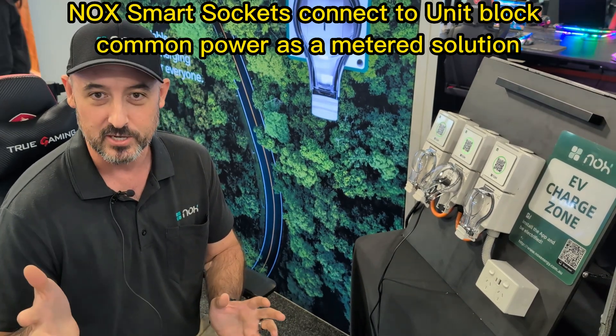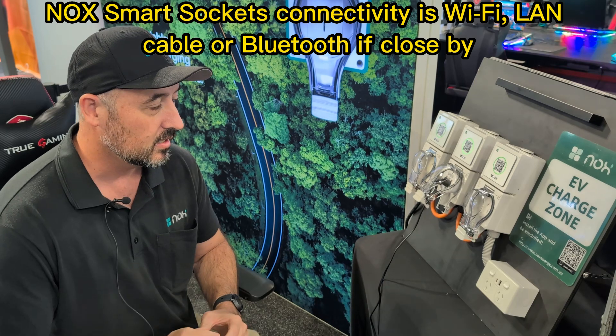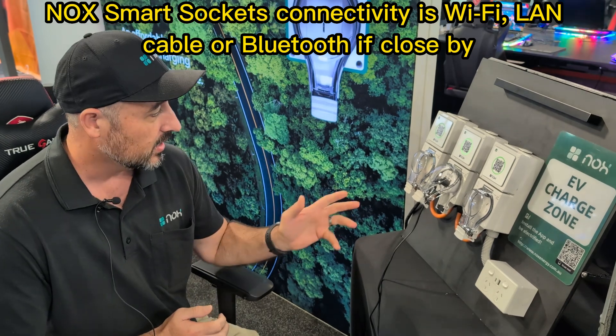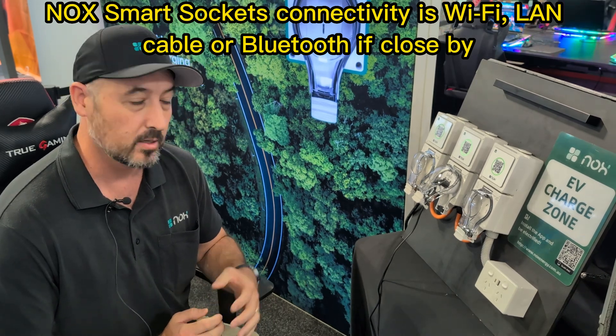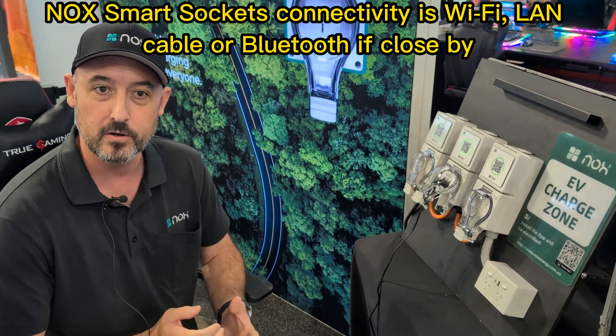As I said, it comes in a 10 or 15 amp solution. The communication options are Wi-Fi or a connected LAN, which connects the smart socket up to the cloud — our cloud. And Bluetooth, if you're in a lower-level car park, you can Bluetooth from your phone using the app to start the charge session itself.